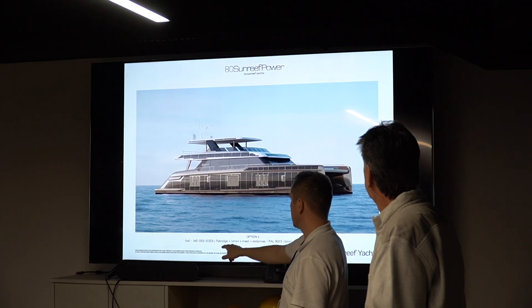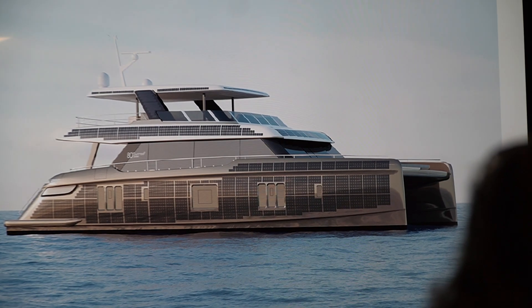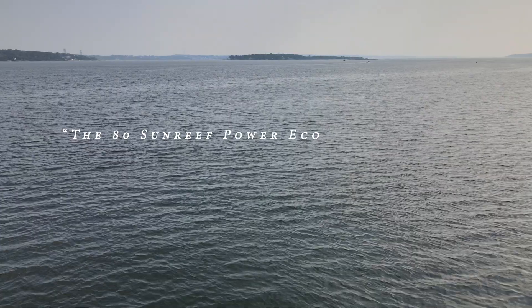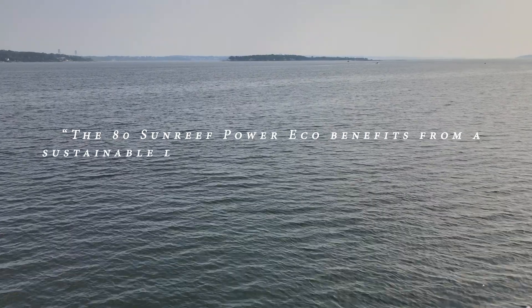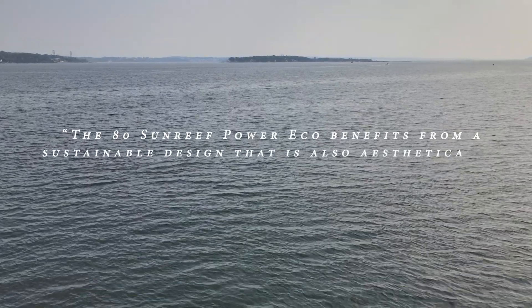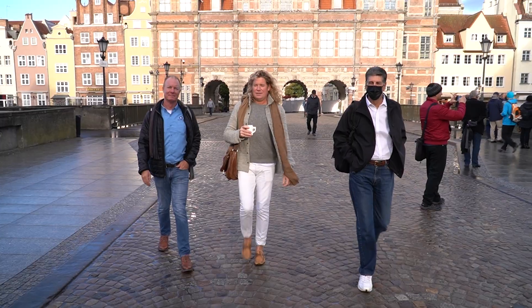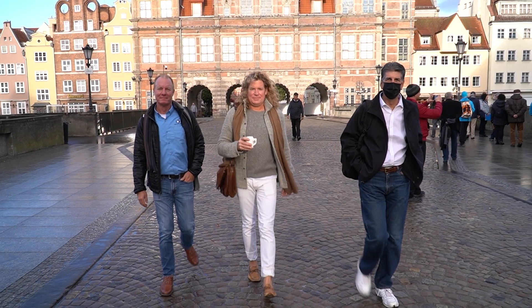We managed the delivery of this yacht for an owner who had a clear vision: a sustainable vessel that doesn't compromise on style. In the owner's words, the 80 Sunreef Power Eco benefits from a sustainable design that is also aesthetically appealing to an increasing audience of aware consumers. Let me introduce you to two key players who helped bring this project to life: Lane Borges and Kevin O'Brien.